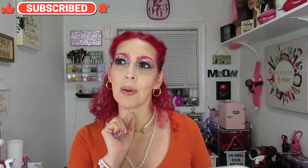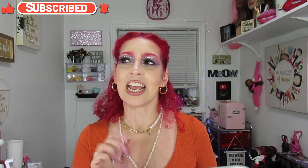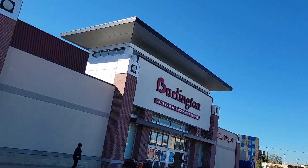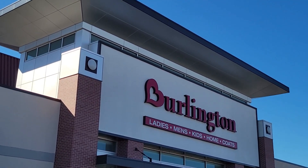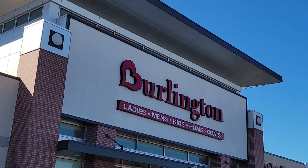Hey guys, I hope you're doing well! Today I'm bringing you a small haul from Burlington. It's been a long time since I went, so I stopped by to see what they have. I did film a little because I found some good stuff. Let's go to Burlington and see what goodies they find!